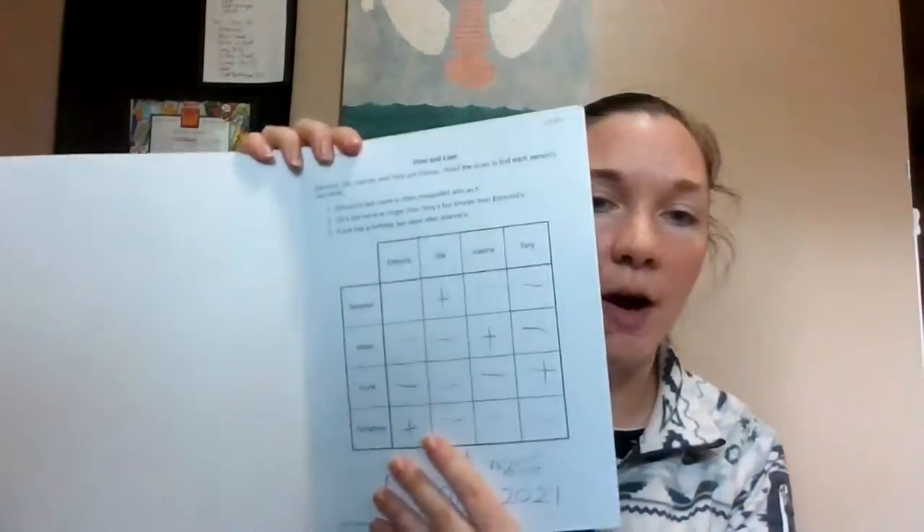So we did a practice one, and then we move on and it jumps right into the puzzles. With my learner, we did a couple together. Most of them were four by four.